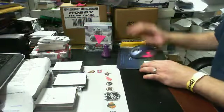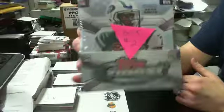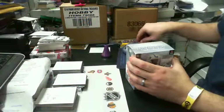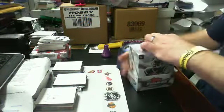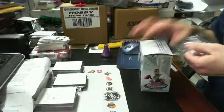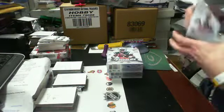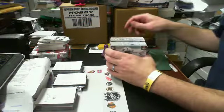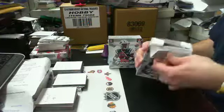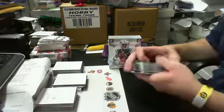We're doing box break number two for eBay seller West One for 2013 Finest. This is the last box break for tonight, but we'll have hockey breaks if you guys want to stay on and try to fill those up. Two mini boxes, six packs per mini. Good luck on this one.